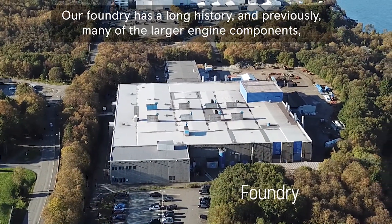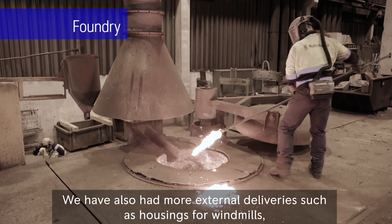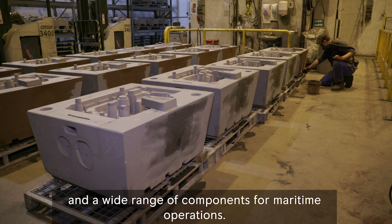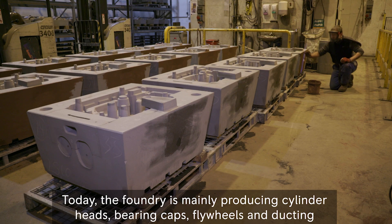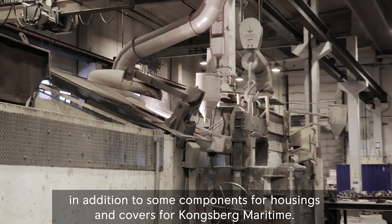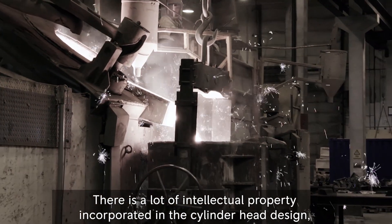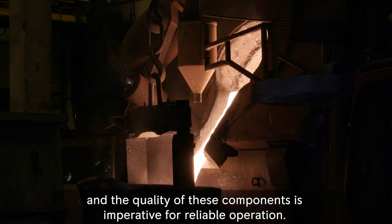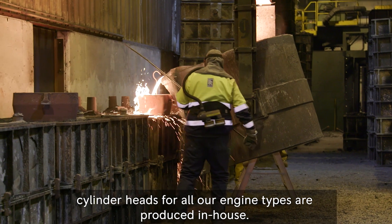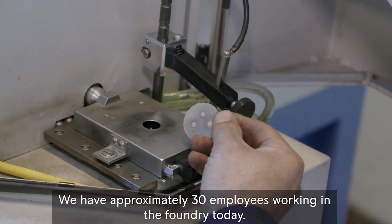Our foundry has a long history, and previously many of the larger engine components such as engine blocks were prepared here. We have also had more external deliveries, such as housing for windmills and a wide range of components for maritime operations. Today the foundry is mainly producing cylinder heads, bearing caps, flywheels and ducting, in addition to some components for housing and covers for Kongsberg Maritime. There is a lot of intellectual property incorporated in the cylinder head design, and the quality of these components is imperative for reliable operation. So to ensure the best quality and protect our intellectual property, cylinder heads for all our engine types are produced in-house. We have approximately 30 employees working in the foundry today.